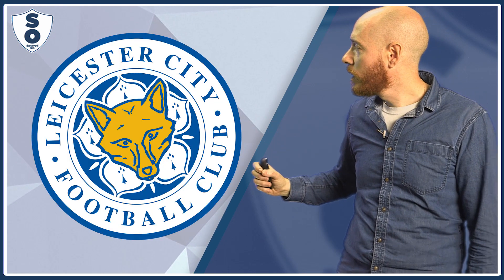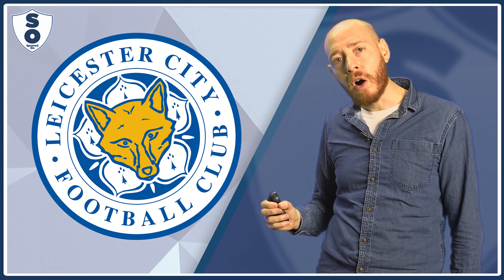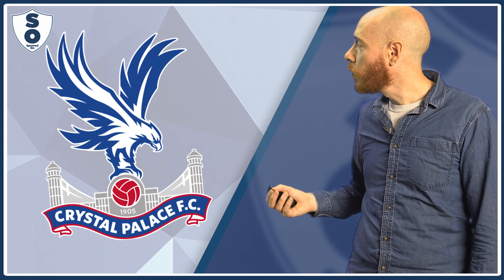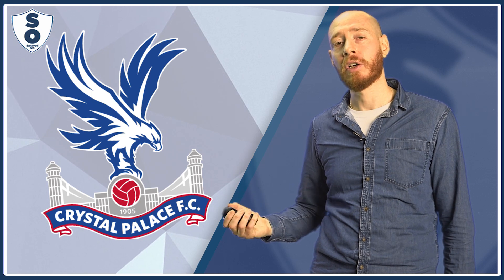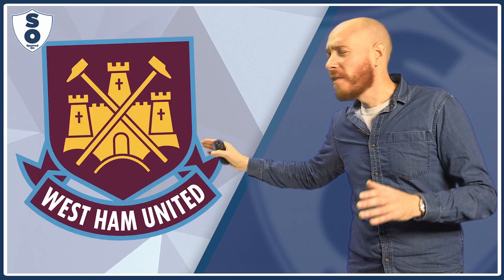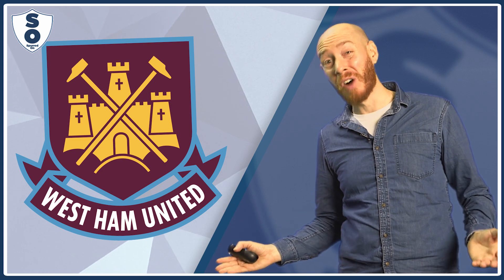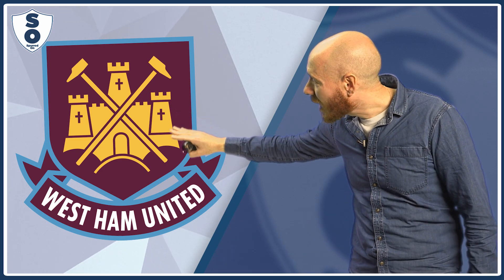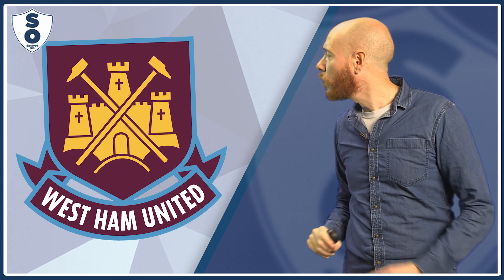Leicester City, they've basically got a children's entertainer to do a face painting of a fox. Crystal Palace: some kind of eagle looking for its football, but it's so stupid it doesn't realise it's standing on it. West Ham basically got a logo for some crazy golf putting range — there's your little clubs there, and a windmill feature to try and get the ball through.